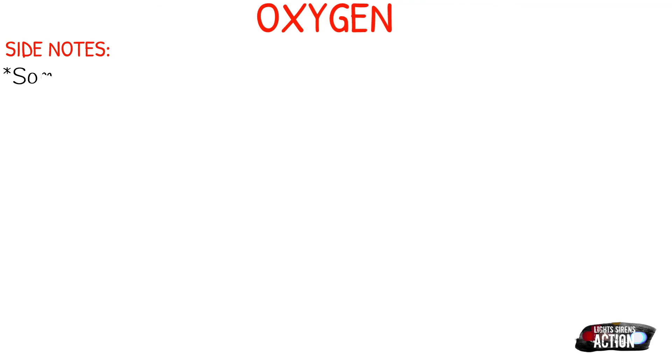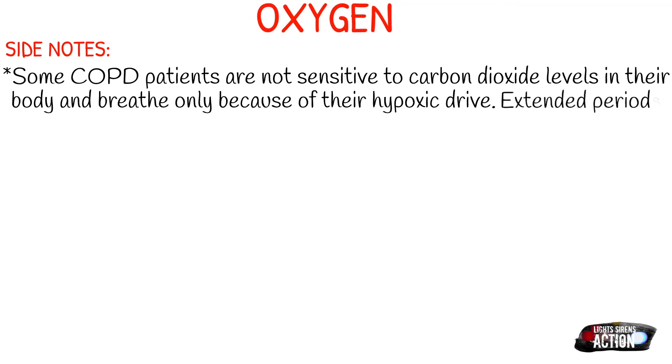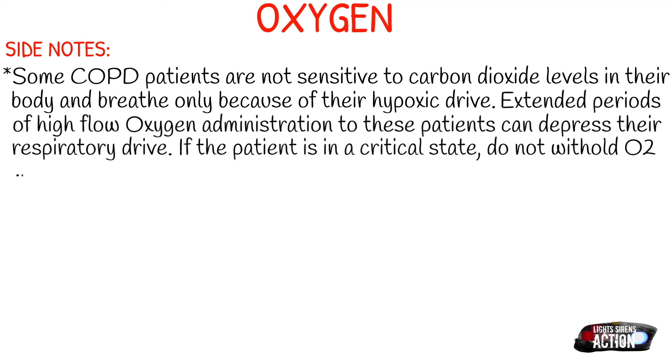Some COPD patients are not sensitive to the CO2 levels in their body — they breathe only because of their hypoxic drive. So if you leave them on high flow oxygen for an extended period of time, this can actually end up depressing the respiratory system and can have fatal consequences. But if the patient is in a critical state, don't withhold the O2, but be prepared to assist with ventilations.